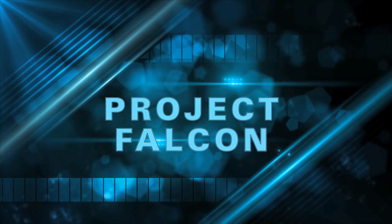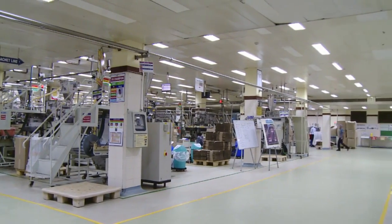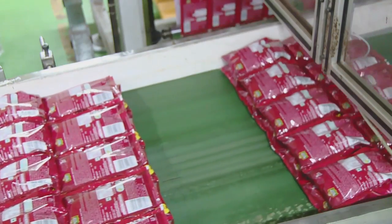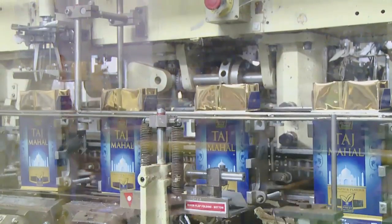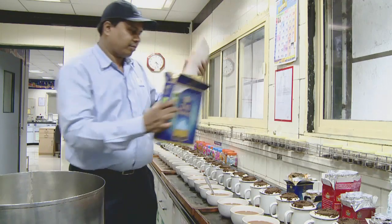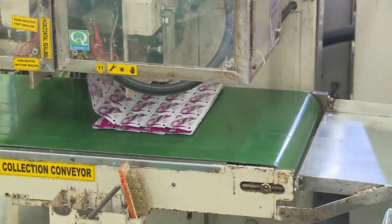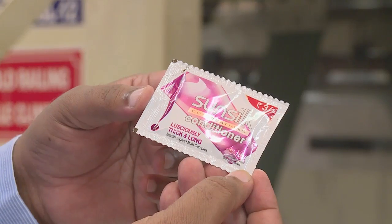So what exactly is Project Falcon? Before that, let's first see how quality is managed today in HUL. Traditionally in HUL, quality inspection is carried out at two different levels post the completion of all the production processes. Aesthetics of the final product is checked on the line by the LQC team and at the end of the line by the AOQL team. Let's go through the process used by the LQC operator, taking an example of a shampoo or conditioner sachet.